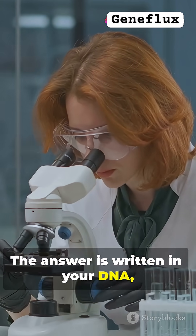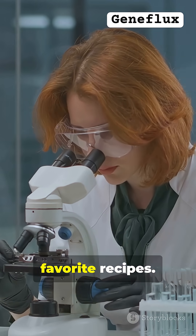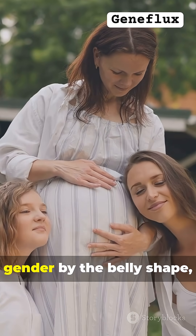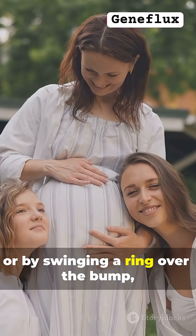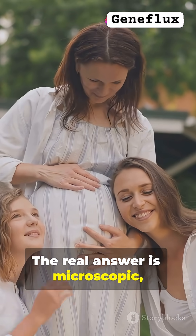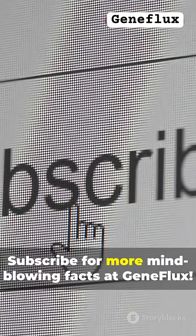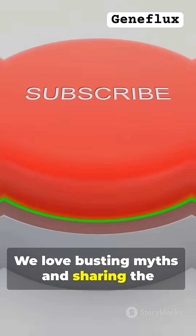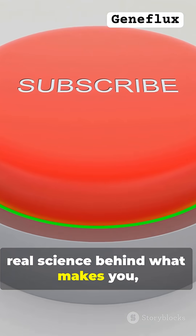The answer is written in your DNA, not in the stars or in your family's favorite recipes. So next time someone tries to guess a baby's gender by belly shape or by swinging a ring over the bump, drop a truth bomb — ask the chromosomes. The real answer is microscopic, not magical. Subscribe for more mind-blowing facts at GeneFlux, where we love busting myths and sharing the real science behind what makes you, you.